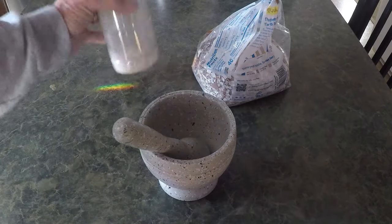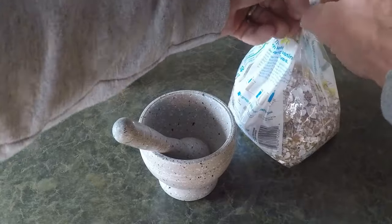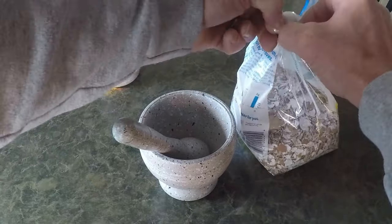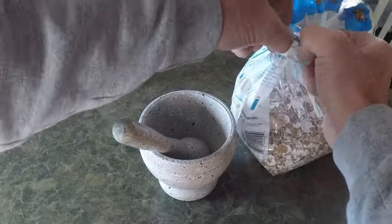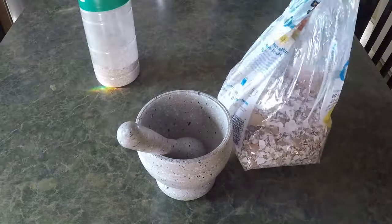Once upon a time, in a cozy kitchen filled with the aroma of freshly brewed coffee, David stood at the counter, gazing at a handful of eggshells left over from breakfast. They were smooth and brittle, and in the past, they might have been destined for the trash can. But ever since David had embraced composting, he had come to see them in a whole new light.